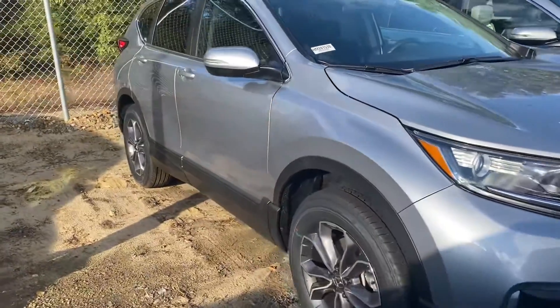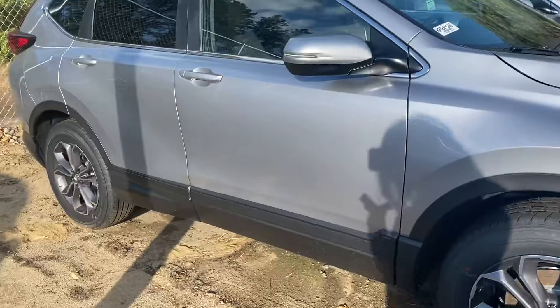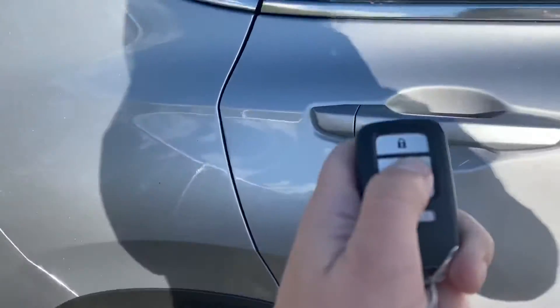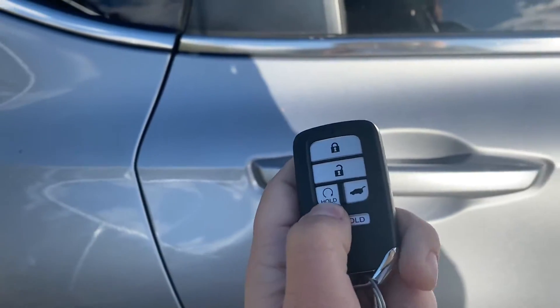Good morning Phillip. This is Sandra from Autofare Honda showing your 2020 CR-V. I'm going to bring you around the outside and into the back seating area. I do have a key fob here with the automatic starter.